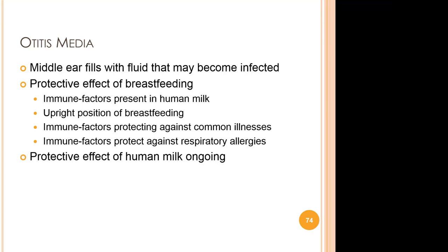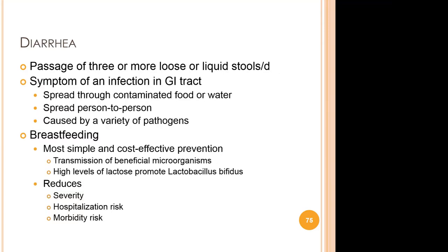Additionally, the protection given by human milk lasts, as properties in human milk have prompted the breastfed infant's own immune system to defend itself. On a global scale, diarrheal disease is the second leading cause of death in children under the age of five, responsible for killing around 525,000 children every year.